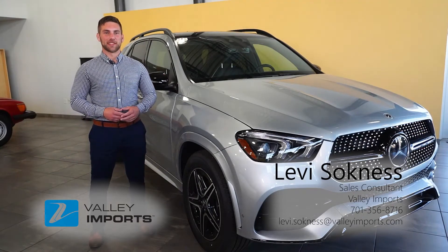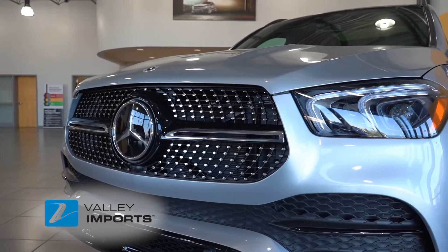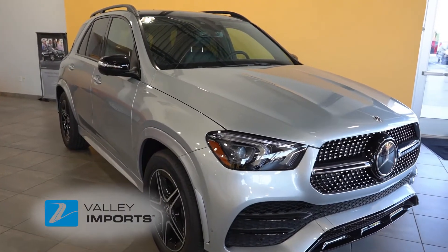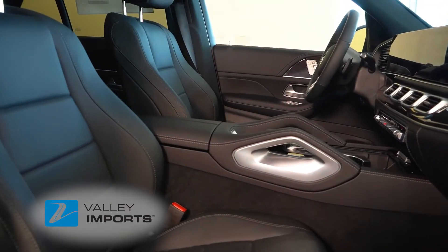Hi there, I'm Levi and I'm a Mercedes-Benz Specialist here at Valley Imports. Today I'd like to talk with you about one of my favorite features of the 2022 Mercedes-Benz GLE, and that's the heated and ventilated front seats.